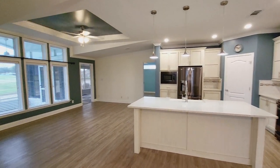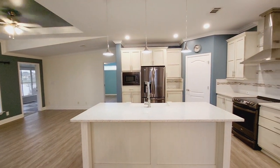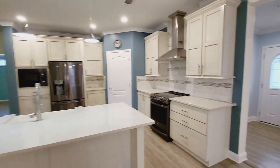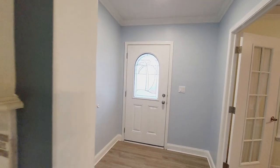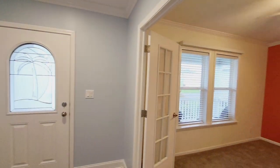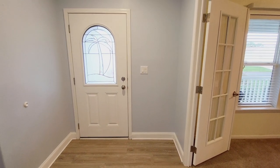If you have any questions about financing or purchasing this home, please call Rhonda at 813-230-1200 to make an appointment. Follow us on YouTube, Facebook, and Instagram and we will be happy to assist you. 813-230-1200.